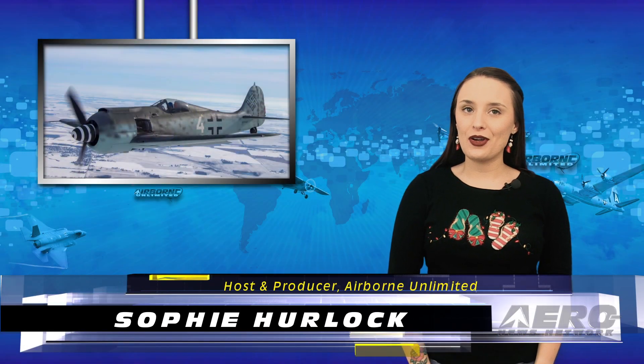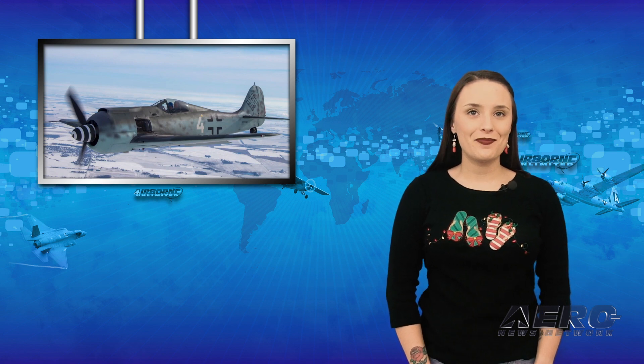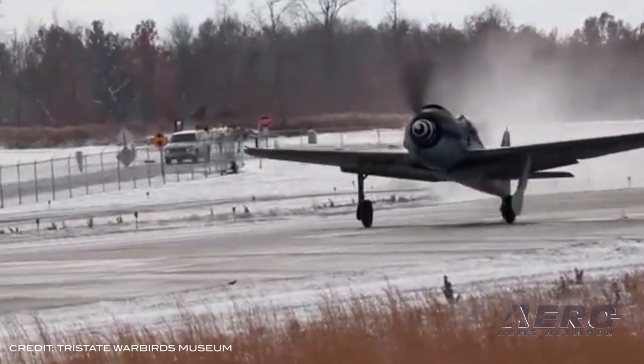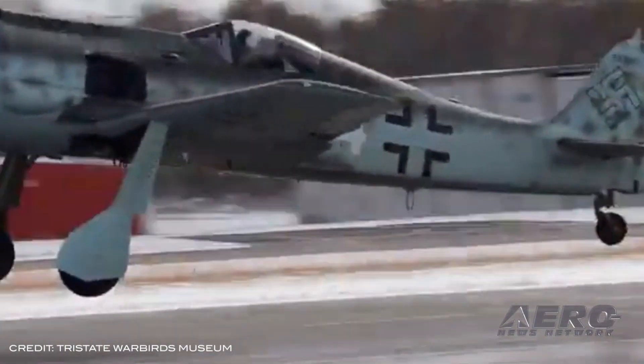Happy Friday and welcome to the show. I'm Sophie Herlock. A Focke-Wulf FW-190 belonging to the Tri-State Warbird Museum in Cincinnati, Ohio, made its first flight back on November 12th. The flight is the culmination of a project that has been underway for several years. The plane was built around the nameplate of an FW-190 F-8, which was shot down in 1944.